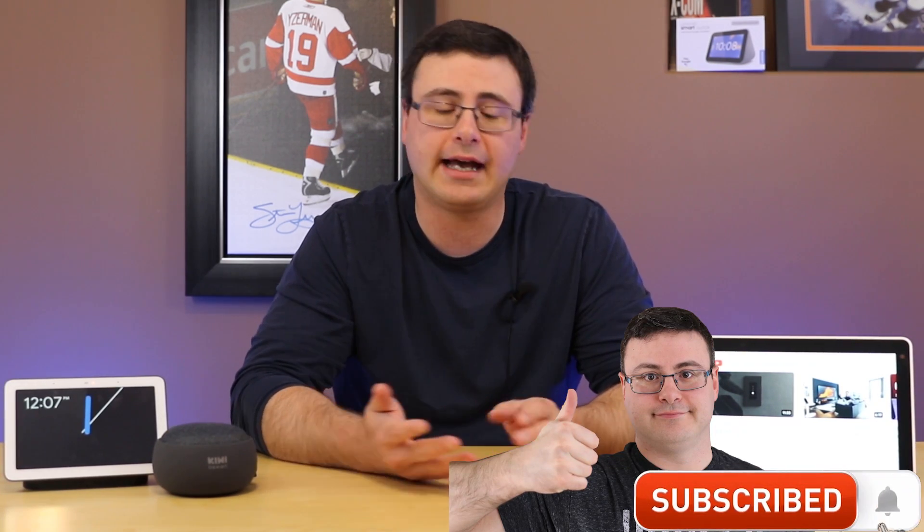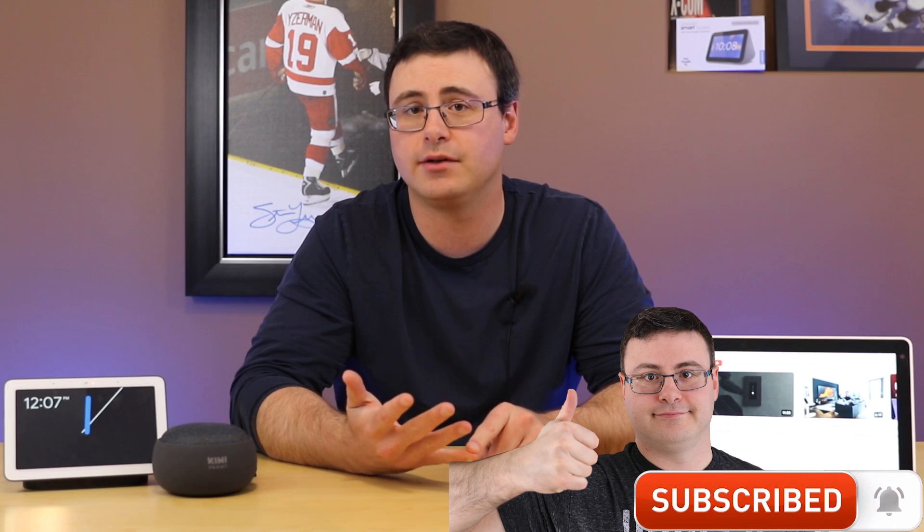Switching over to Chromecast — Prime Video is now available on Chromecast devices.